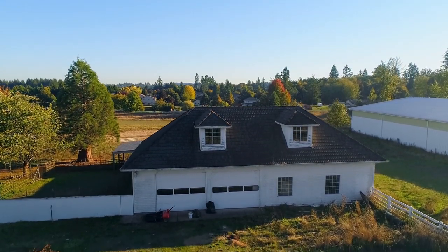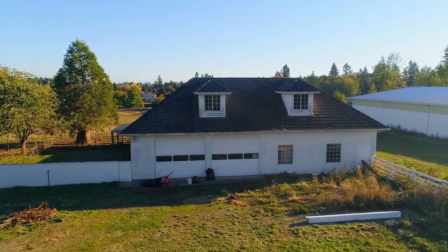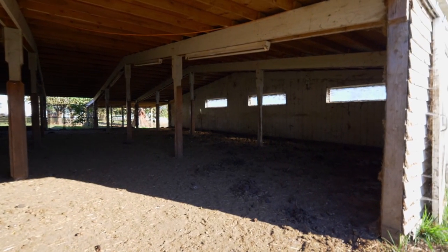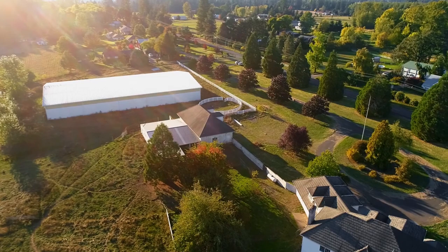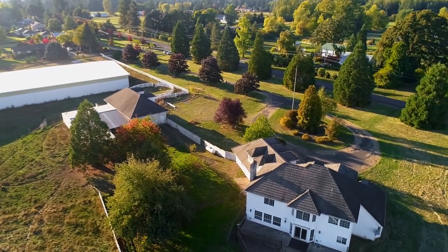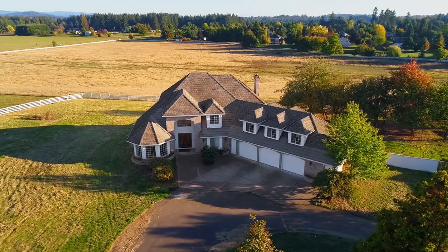You'll also find an 1,800 square foot detached garage and shop with a general purpose building for any number of uses. There's plenty of parking and room for your RV or other toys.